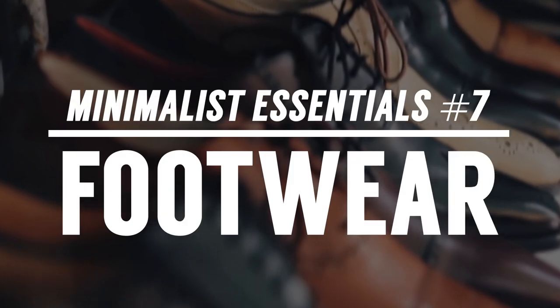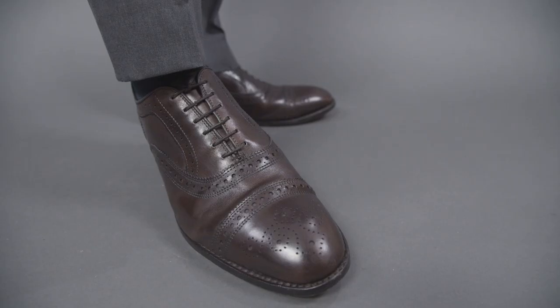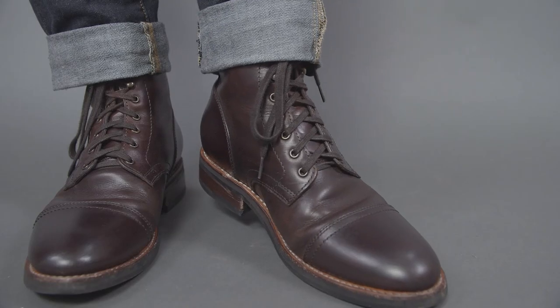Let's start things off with footwear. I think every man in his minimalist wardrobe needs to have at least one pair of casual shoes, one pair of dress shoes, and one pair of boots.